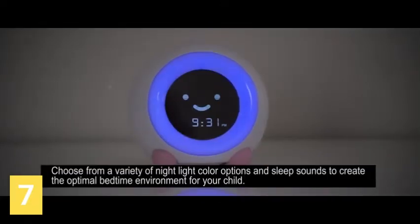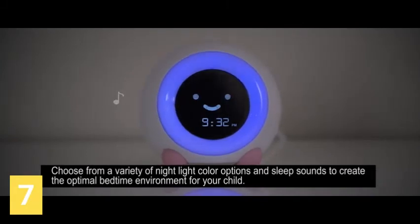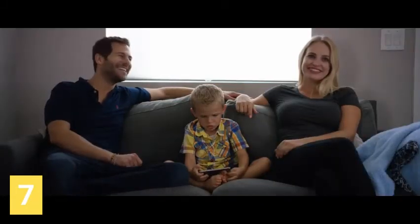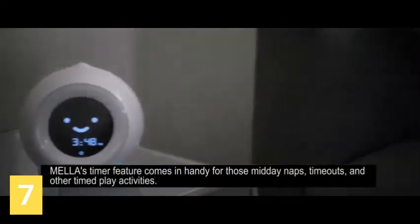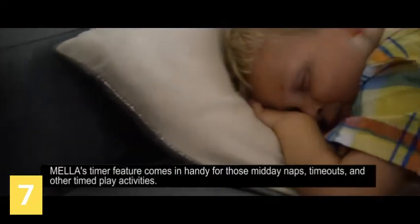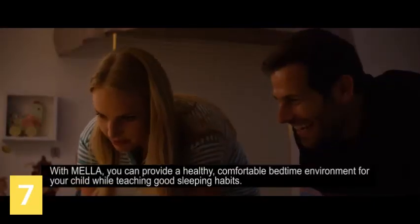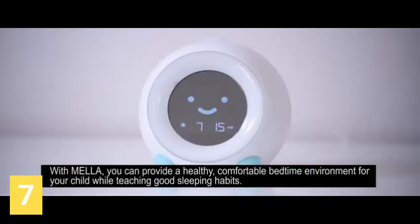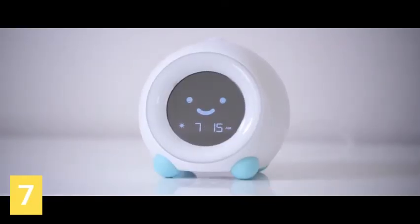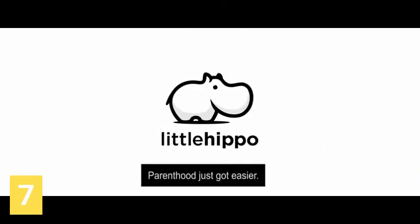Choose from a variety of nightlight color options and sleep sounds to create the optimal bedtime environment for your child. Mela doesn't just help your family sleep better at night. Mela's timer feature comes in handy for those midday naps, timeouts, and other timed play activities. With Mela, you can provide a healthy, comfortable bedtime environment for your child while teaching good sleeping habits. Mela, brought to you by Little Hippo. Parenthood just got easier.